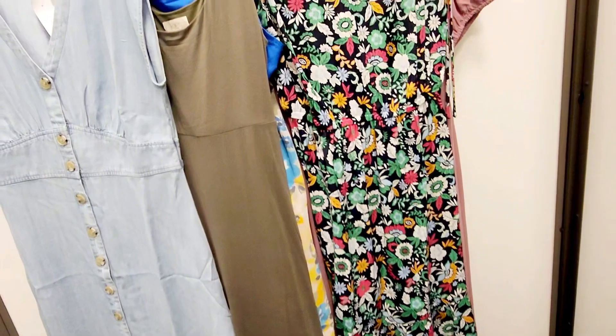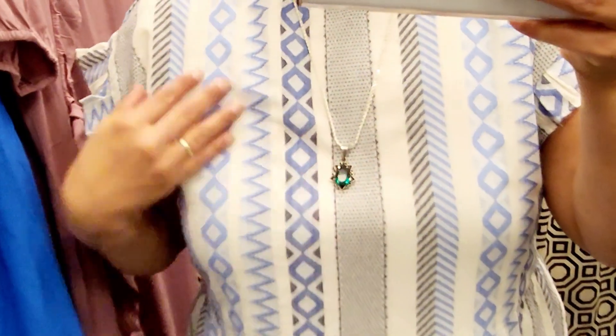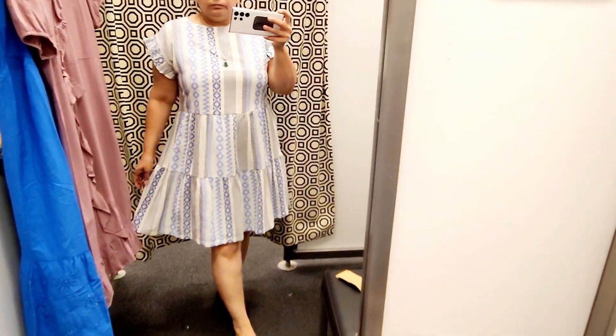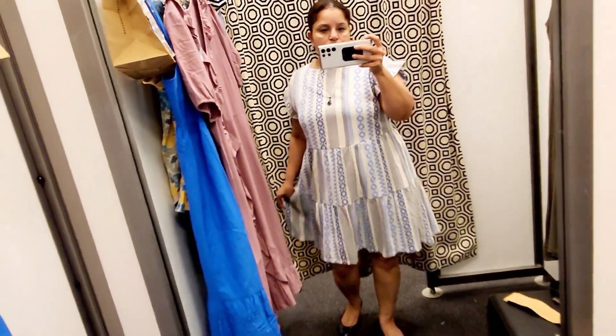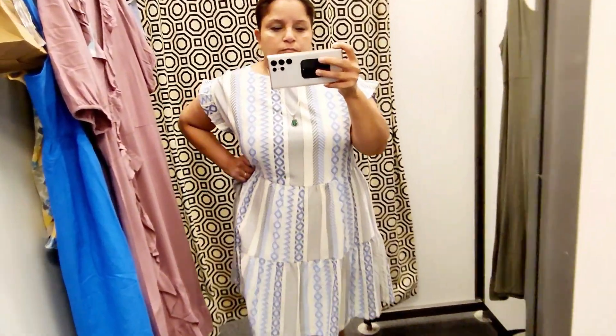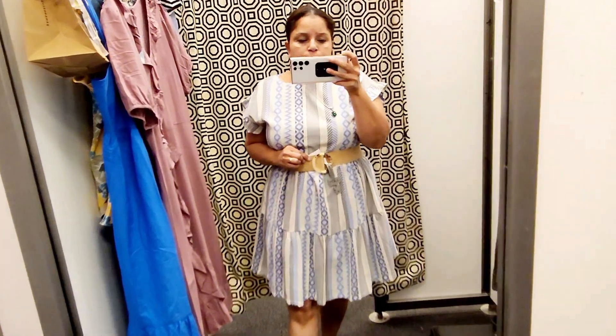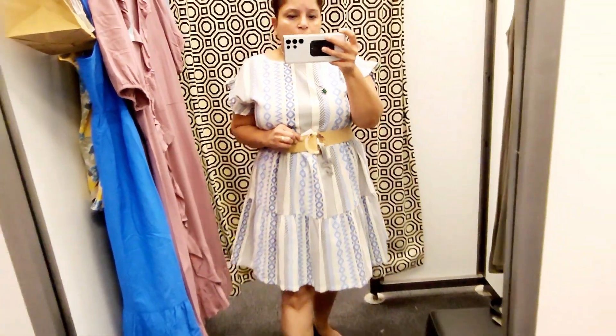Here are my pieces. Out of everything I tried on, this was one of my favorites because it had a little Farm Rio feel to it. It felt so good — it's cotton, has a nice ruffle detail on the sleeve, and it's loose and flowy. If you like this dress, please size down because it runs pretty big. See how much room it has? Please size down.